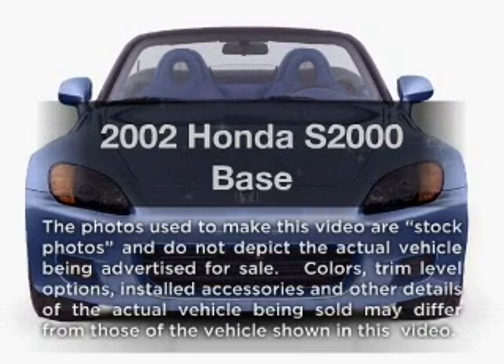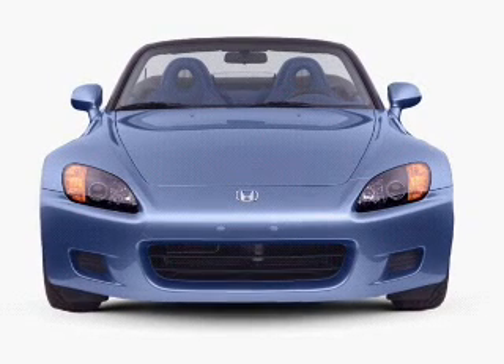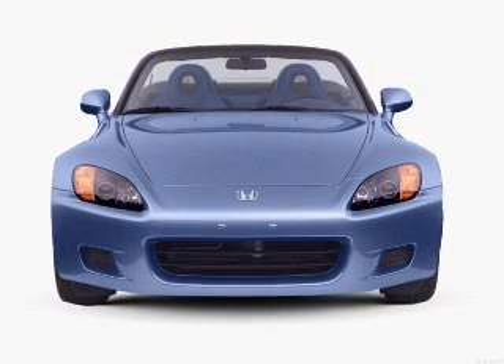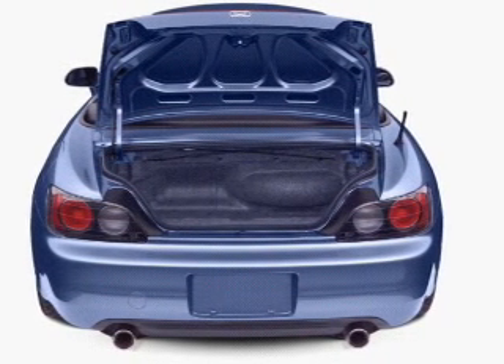Get noticed in this 2002 Honda S2000. Travel the roads in style and comfort in this great vehicle. With an efficient four-cylinder engine, the powertrain includes rear-wheel drive that gives you more control with its manual transmission.